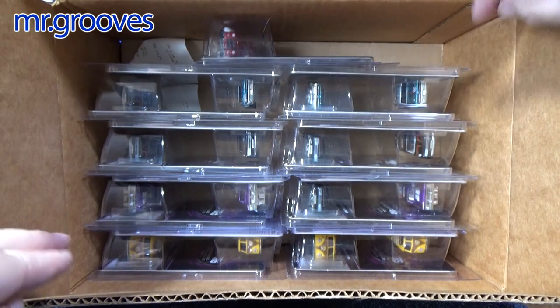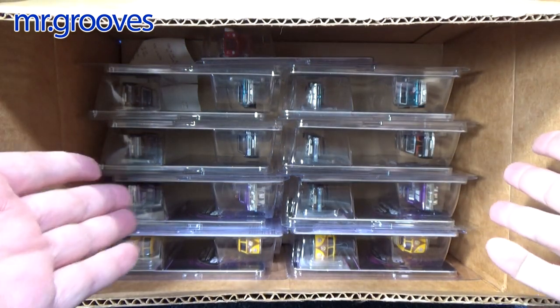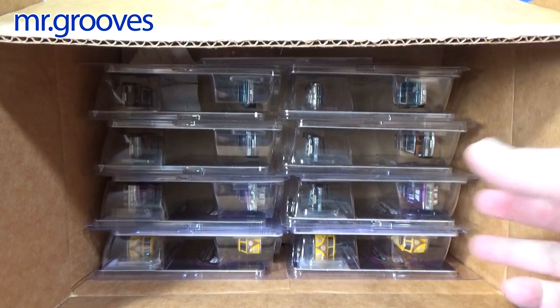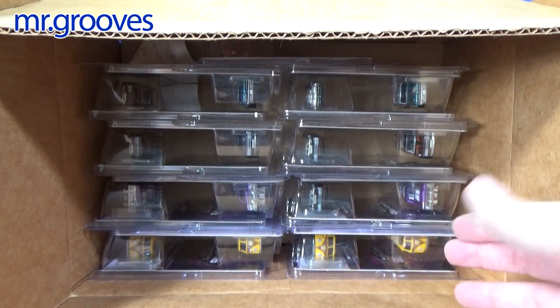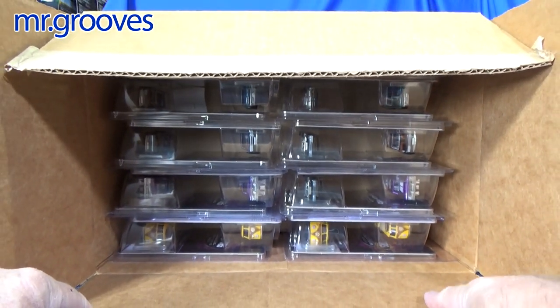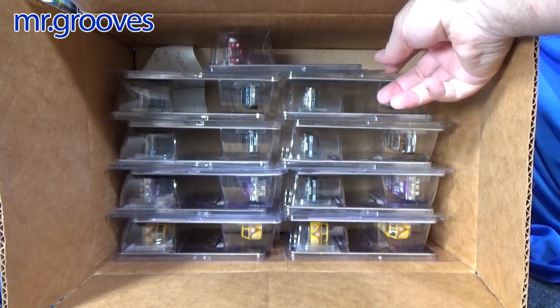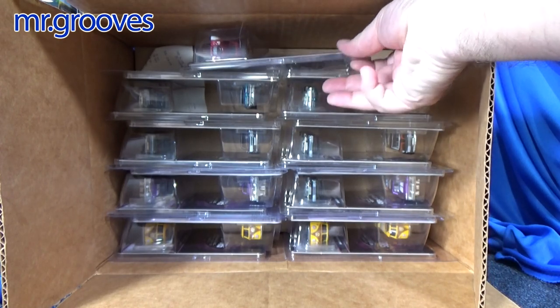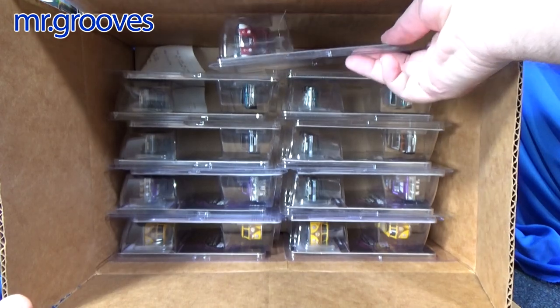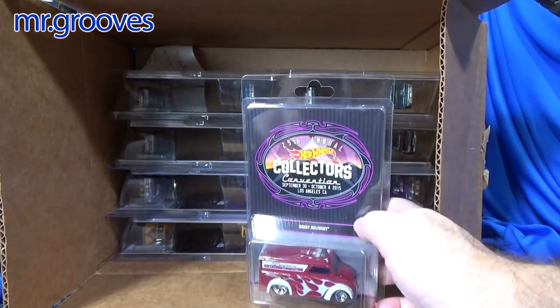I don't remember what's in here. This box is actually for printer labels — I got it from when I used to work at the post office. They'd throw the boxes away, but I keep them because boxes come in handy, especially with cars that are in protectors. They're kind of wider, so this was the perfect width. Let's go ahead and see what's in the box.